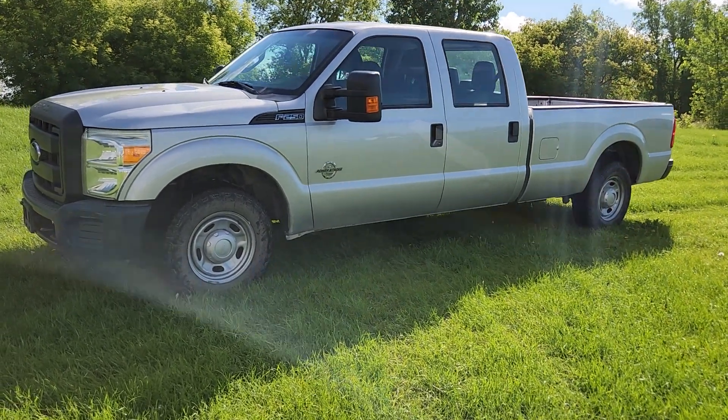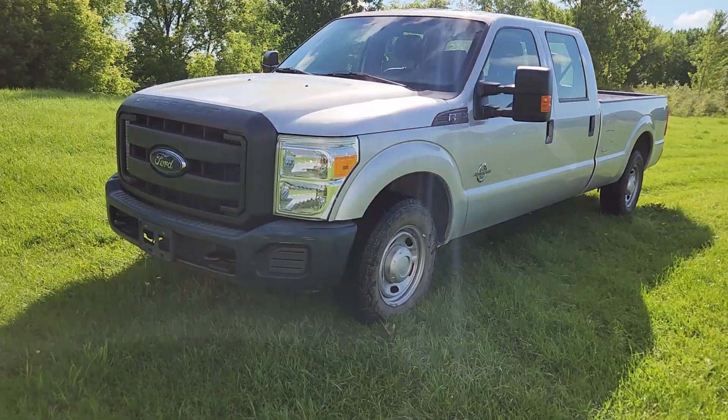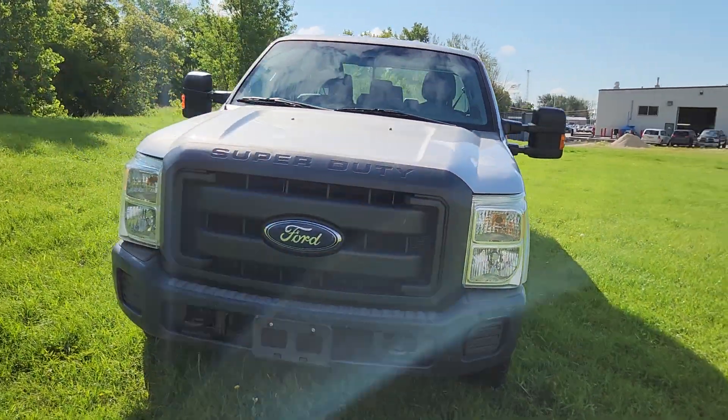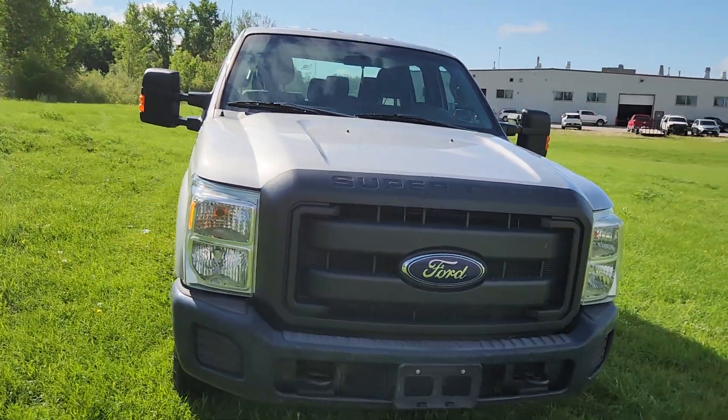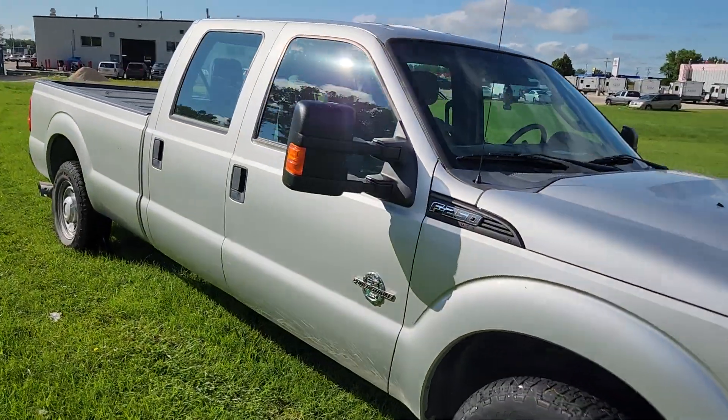Good morning! Christie with Dunram Trucks here in Portage La Prairie. I just wanted to take a minute to show you this 2015 F-250 — a Super Duty, I should say — it's Power Stroke, very well maintained.